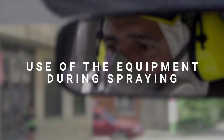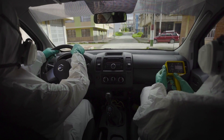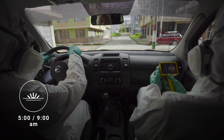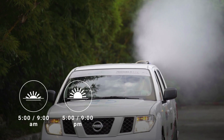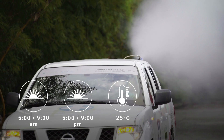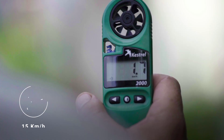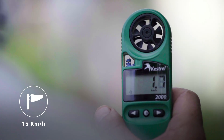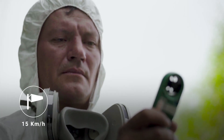Use of the equipment during spraying: these treatments should be carried out between 5 and 9 a.m. or between 5 and 9 p.m., when the ambient temperature is not above 25 degrees centigrade. Fogging should not be done when it is raining or when the wind speed is above 15 kilometers per hour. Use an anemometer to measure the wind speed.